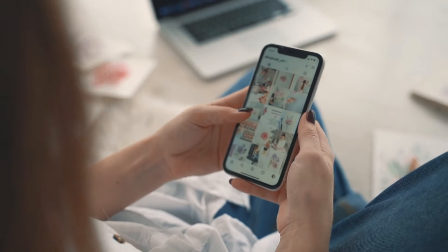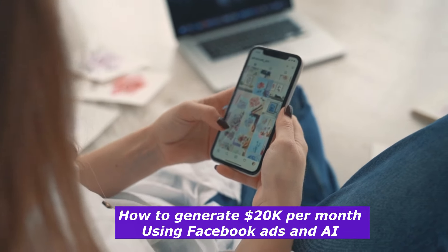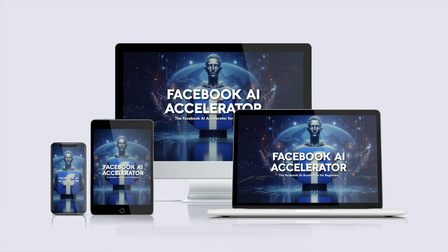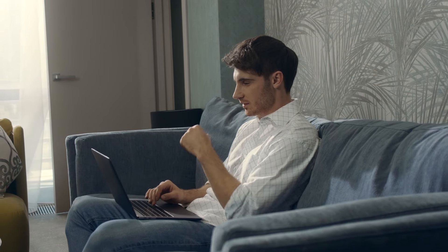In today's video, I'm going to guide you step-by-step on how to generate $20,000 per month selling digital products using Facebook ads and AI. Whether you're a complete beginner or someone who's already running ads, I'm going to break down everything you need to know — from setting up your Facebook ads, using AI tools to optimize your campaigns, and turning those ads into consistent sales. It's all done in a way that saves you time and maximizes your profits. Grab a notebook and get ready, because by the end of this video, you will have a solid strategy to scale your digital product business to $20,000 per month.